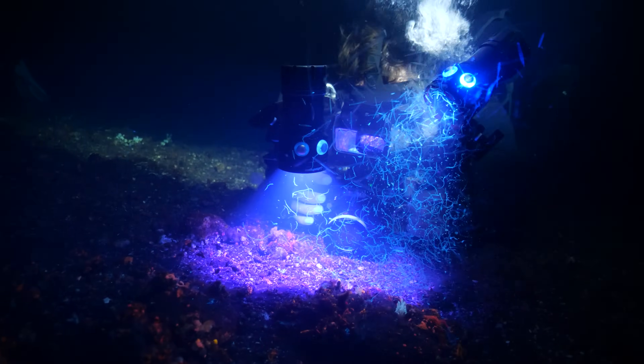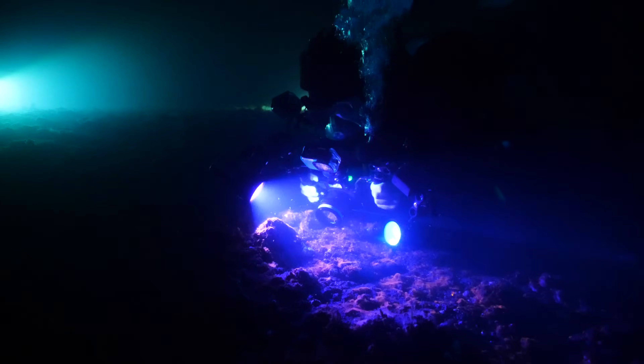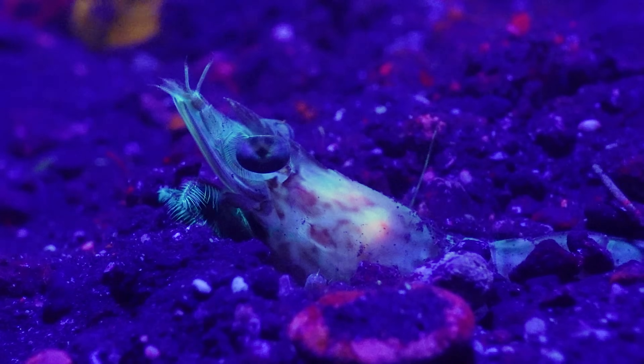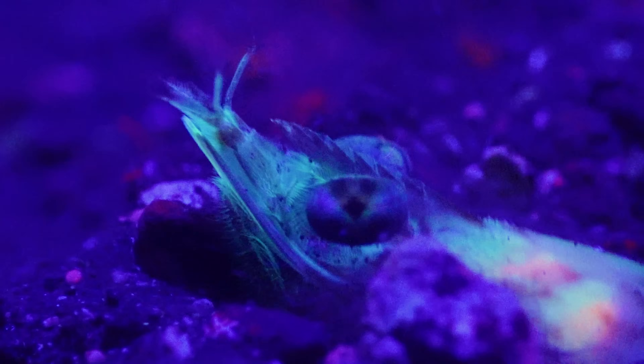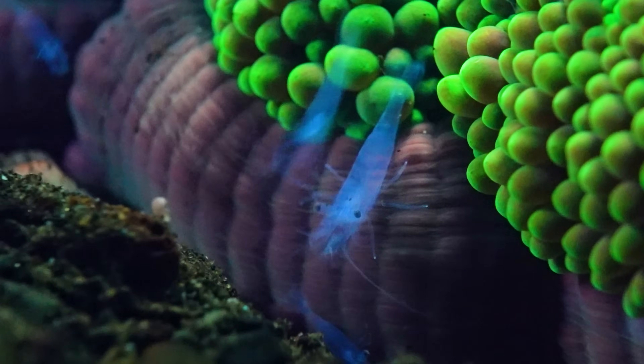But we still hadn't found our main target, the giant spearing mantis shrimp — we were going to have to go much deeper. Another really interesting observation we made whilst filming this video is that, unlike fish, corals and anemones, almost all crustaceans seem to fluoresce — from the smallest shrimps to the biggest crabs.